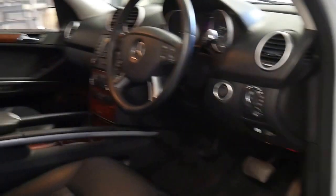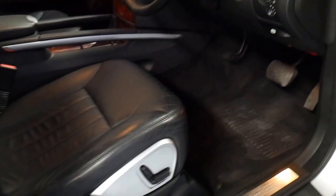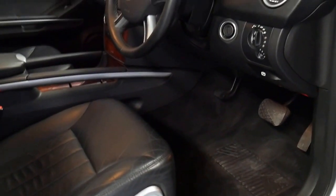It doesn't have two keys — it has three remote keys, which means a previous owner has bought an additional one, which is great as they can be expensive.